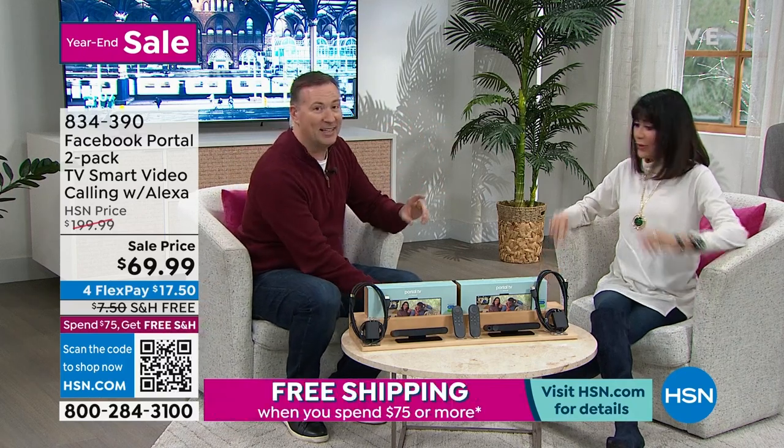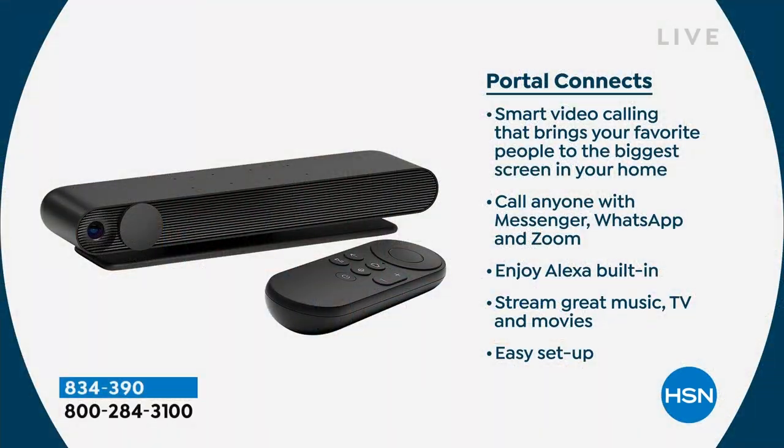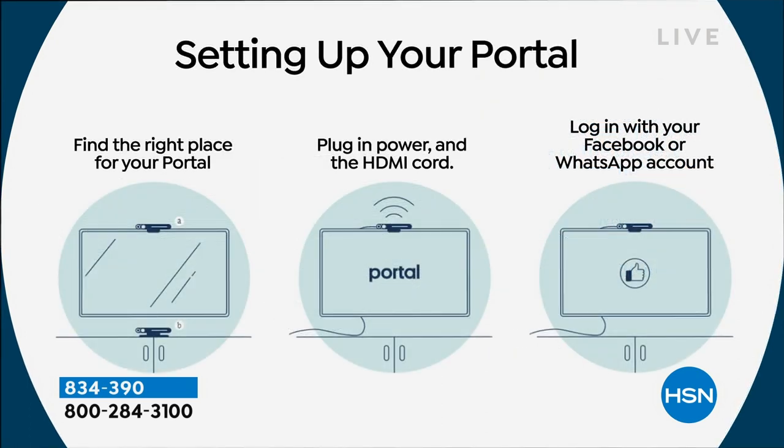This is how simple it is to connect — it's really three simple steps. The portal connects to your HDMI input, which has been on your TV for the last 15 years. Step one: physically locate wherever you want to put this in your house — whether it's a big TV, small TV, your favorite TV. Step two: plug it into the HDMI connection, then give it power. Step three: log into your Facebook account or your WhatsApp account. That's it — you're done.